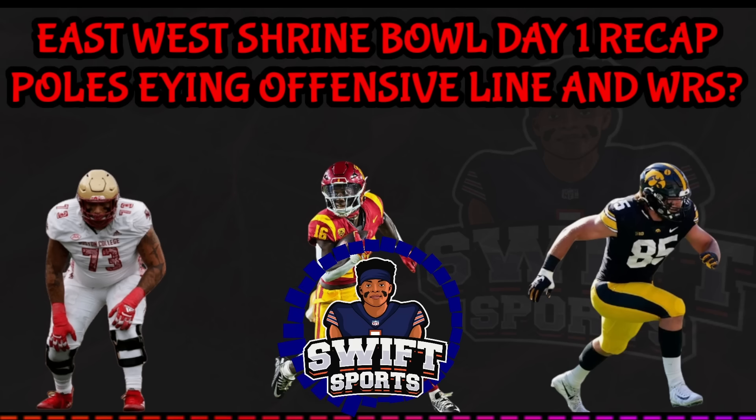Pittsburgh corner MJ Devonshire also had a really good day. Overall there were a lot of miscues on the day, and the most lacking thing was great quarterback play. The quarterback talent here is clearly lacking compared to what we'll see at the Senior Bowl. To his credit, Eli Drinkwitz's younger brother had a pretty good day, but nobody really caught my eye as far as quarterbacks go.